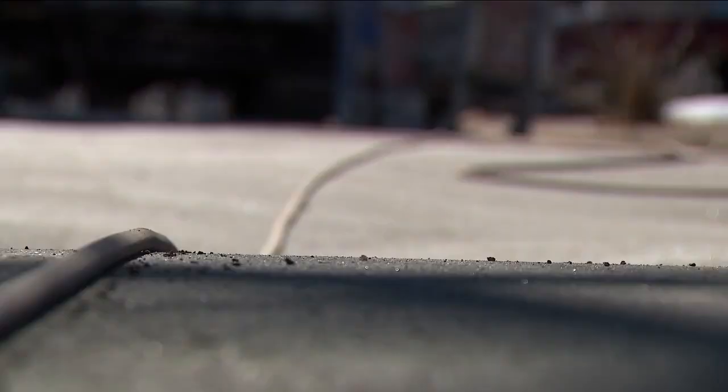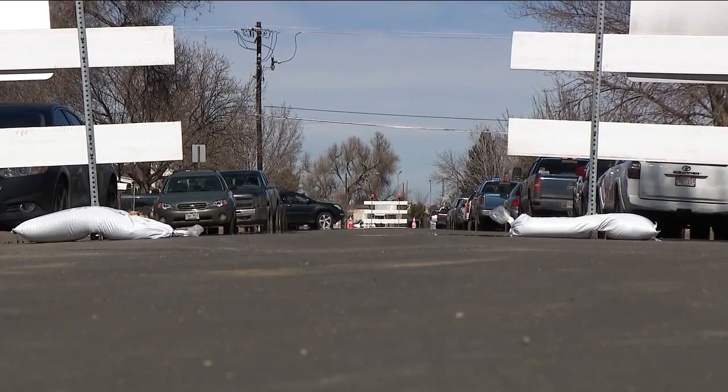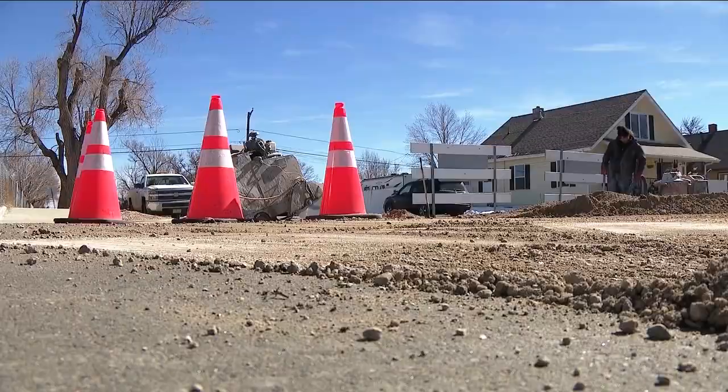Crews are just working as quickly as they can to get this repaired. It's an all-hands-on-deck effort to make those repairs and get these streets back open. Judy just hopes she doesn't have to see another street crew for months to come. It's got to be done right. We're tired of living like this.